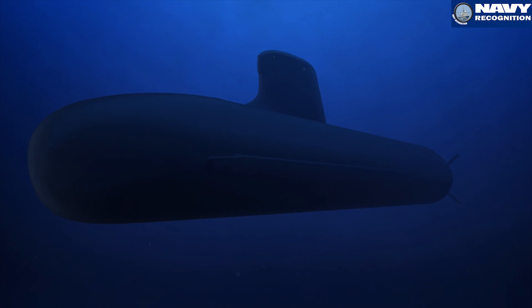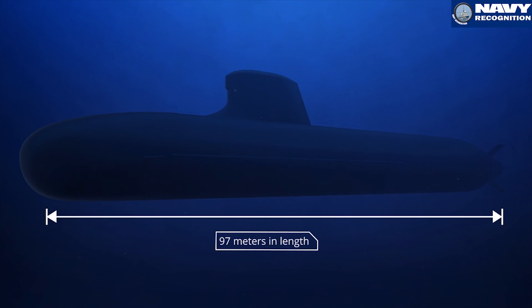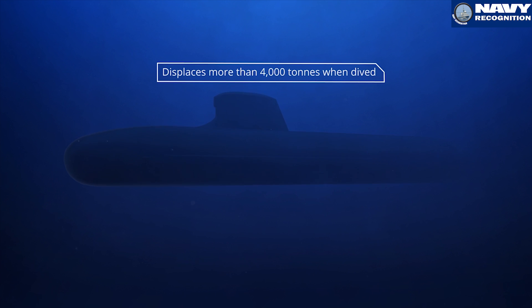The Shortfin Barracuda, if you compare it to the French Barracuda, it's 94 metres — so it's 3 metres shorter — and it's 4,000 tonnes, so it's 200 tonnes lighter than the French Barracuda.